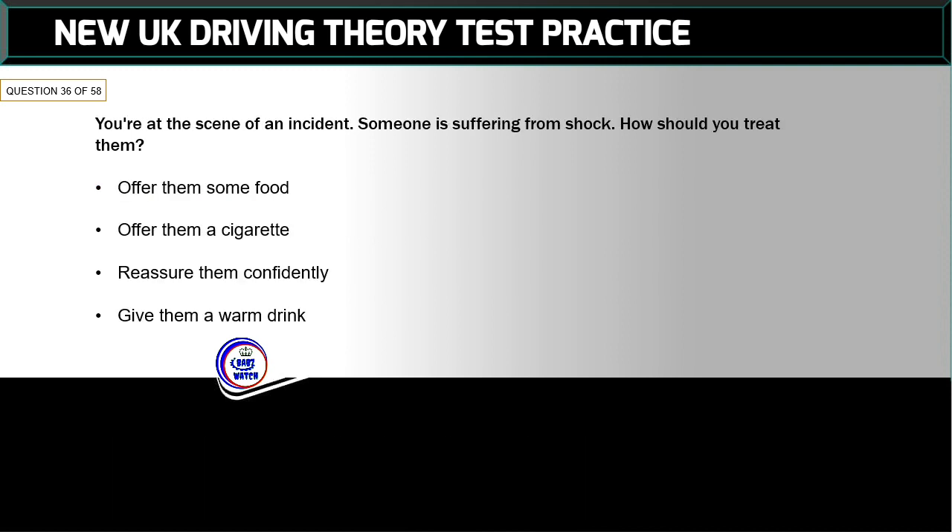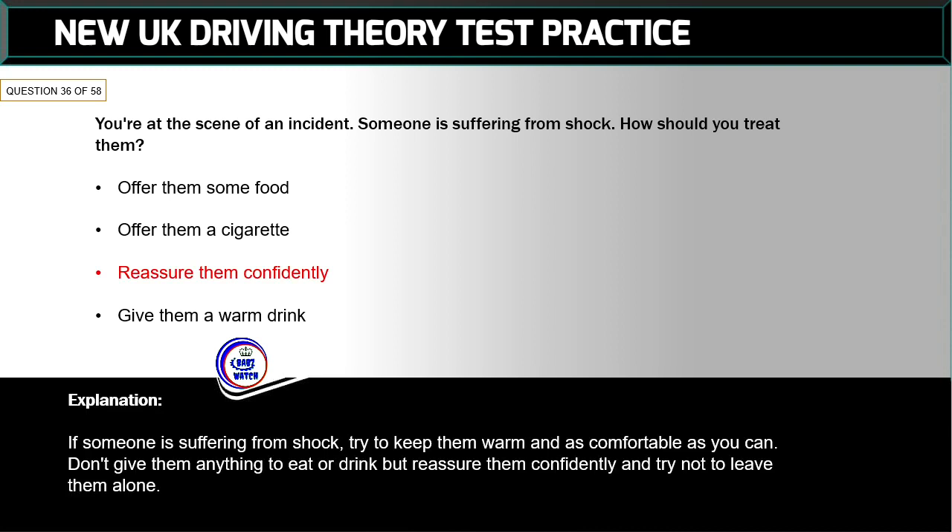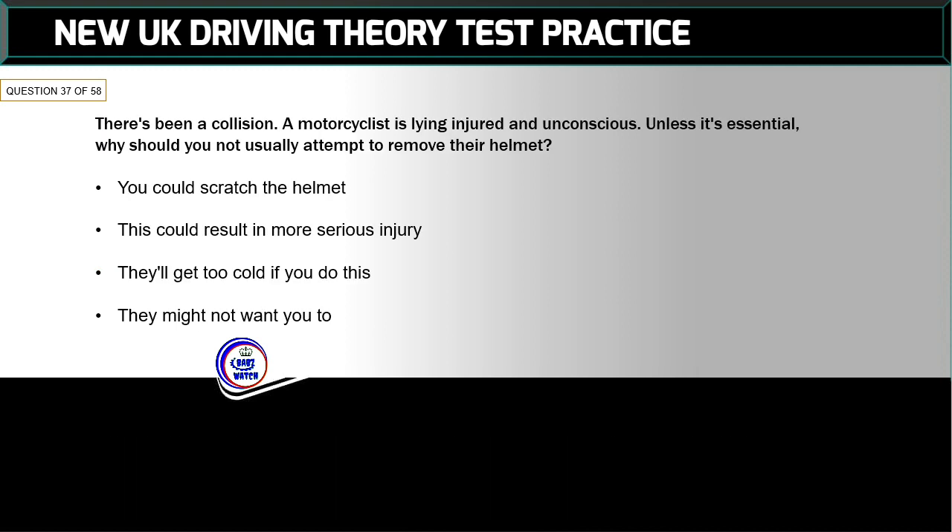Question 36 of 58: You're at the scene of an incident — someone is suffering from shock. How should you treat them? The correct answer is: reassure them confidently. If someone is suffering from shock, try to keep them warm and as comfortable as you can. Don't give them anything to eat or drink, but reassure them confidently and try not to leave them alone.